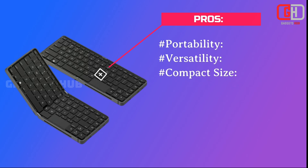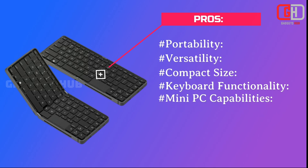Compact size: It is portable, making it suitable for travel or where there is little space. Keyboard functionality: The integrated keyboard is suitable for typing and producing work. Mini-PC capabilities: Several applications and programs can be run by the mini-PC.